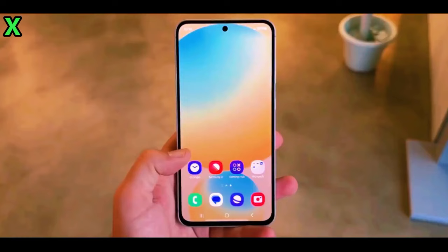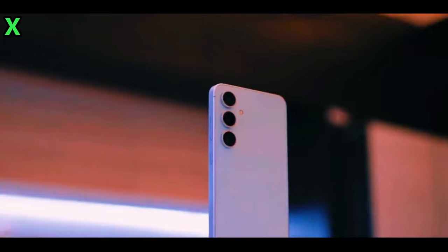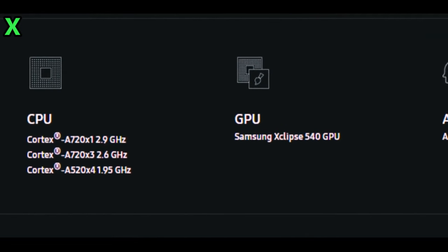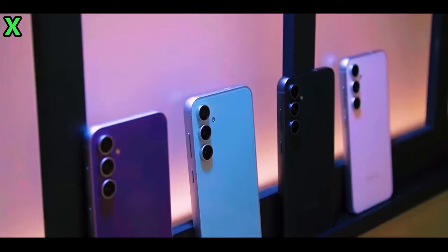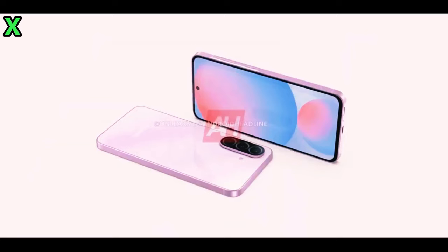Now here's where it gets really interesting. The Galaxy A56 was spotted in the China Compulsory Certification database, revealing 45-watt super fast charging support. That's a significant upgrade from the previous 25-watt charging, and even faster than the base Galaxy S24.